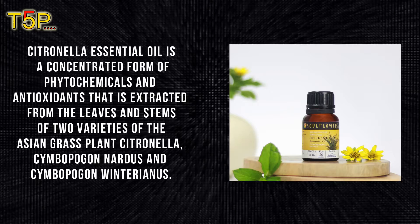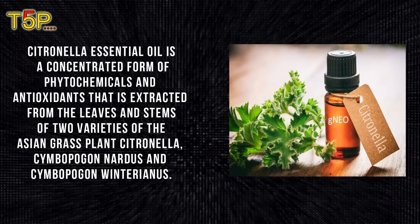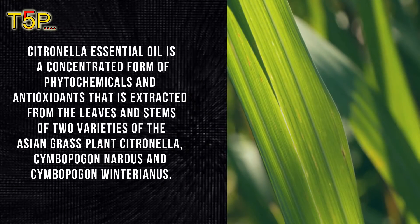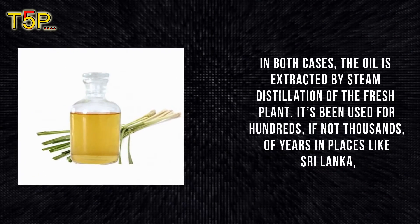Citronella essential oil is a concentrated form of phytochemicals and antioxidants that is extracted from the leaves and the stems of two varieties of Asian grass plants: Cymbopogon nardus (Madras) and Cymbopogon winterianus. In both cases, the oil is extracted by the steam distillation of fresh plant material.